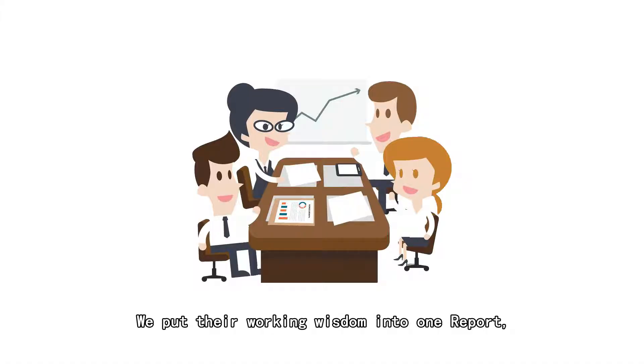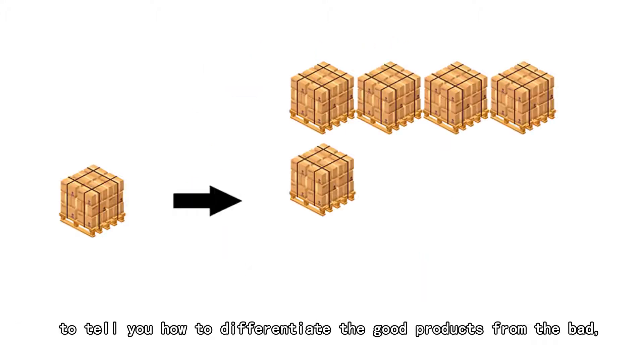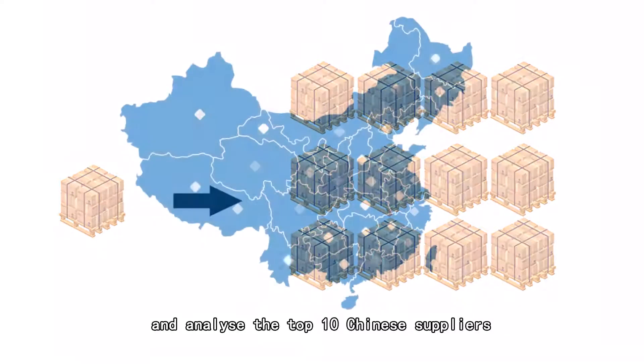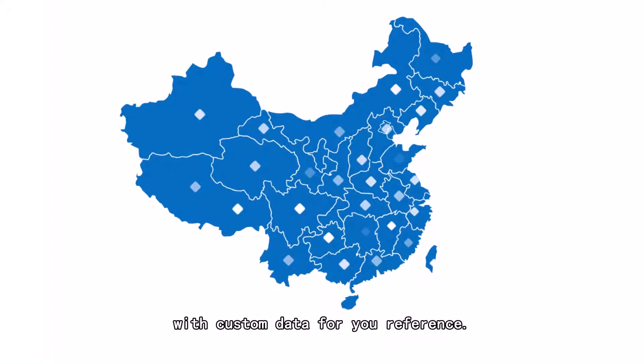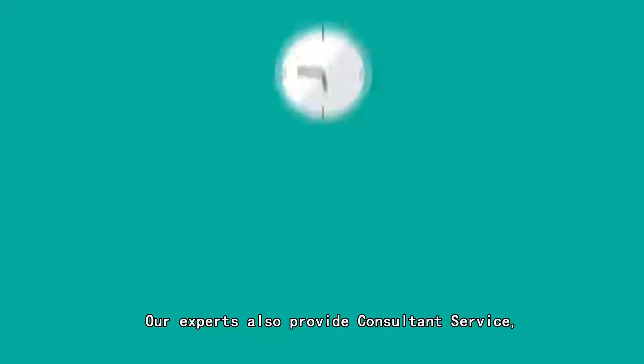We put their working wisdom into one report to provide you information about how to source in that specific industry, to tell you how to differentiate the good products from the bad, and to analyze the top 10 Chinese suppliers with custom data for your reference.